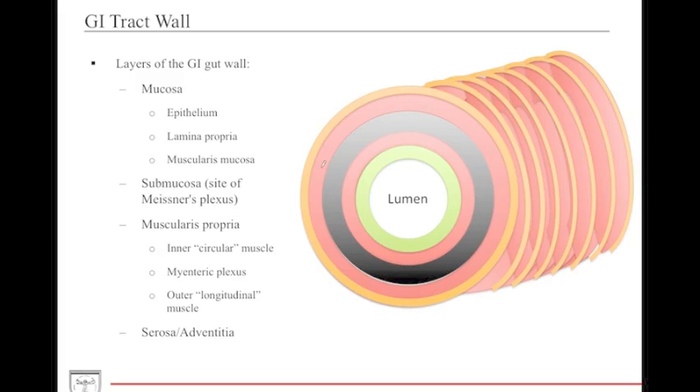First you have the mucosal layer, which surrounds the lumen. It is composed of the epithelium, and underneath it is the basal membrane and the lamina propria, followed by the muscularis propria. Then you have the submucosa, which houses the Meissner's plexus.